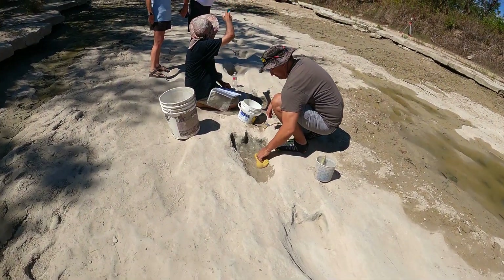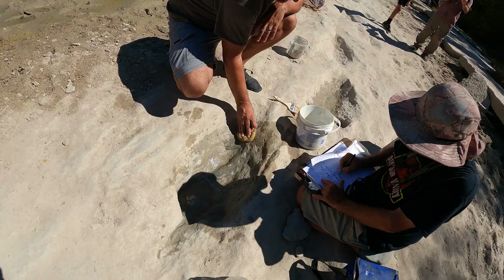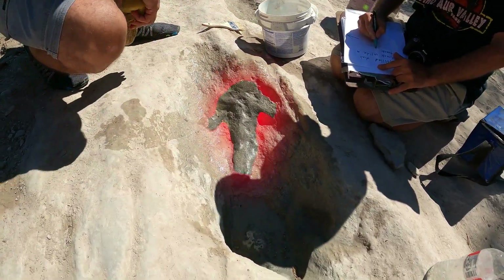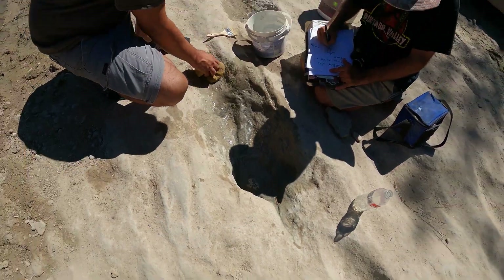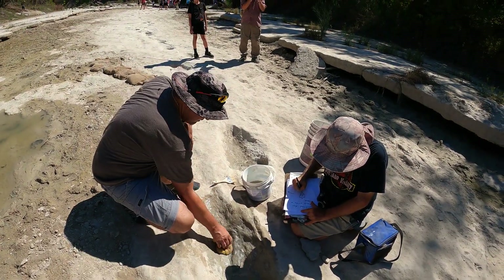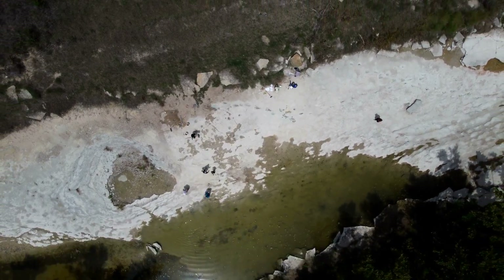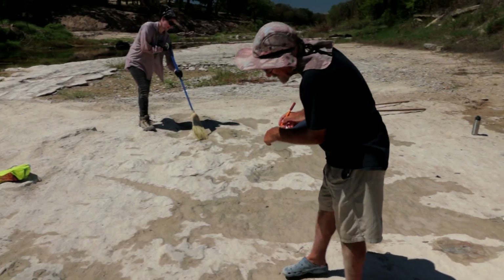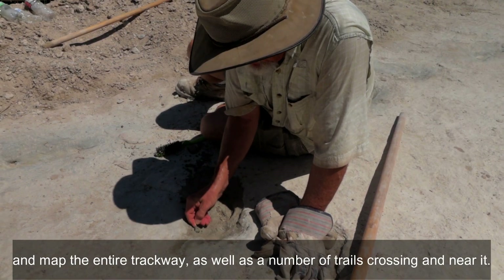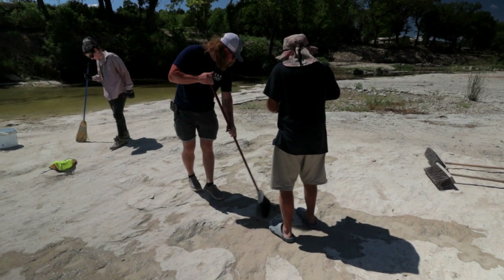There are a lot of these insole tracks way past where the trails are. Here's a track inside of a track — this one's raised, the other one's recessed. That's pretty neat. Yeah, we're mapping everything. That is so cool.